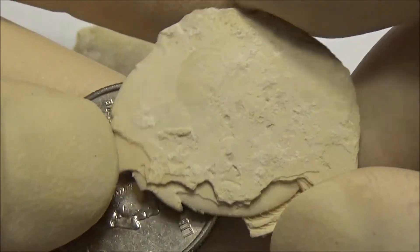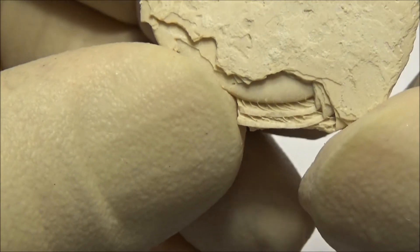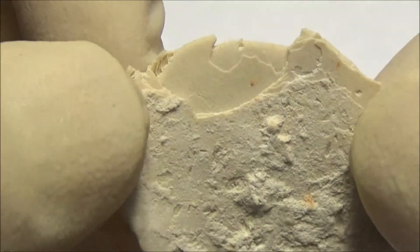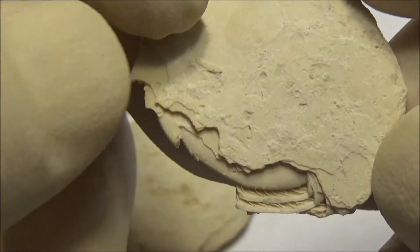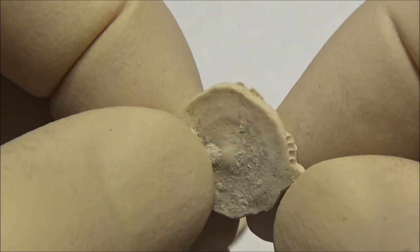A cell larger than a quarter! This kind of fossil is known as numulites. The word 'numulus' means 'little coin' in Latin, and they indeed look like ancient coins, especially if you see them scattered on the ground. Such fossils occur regularly in limestone of the Mediterranean region.